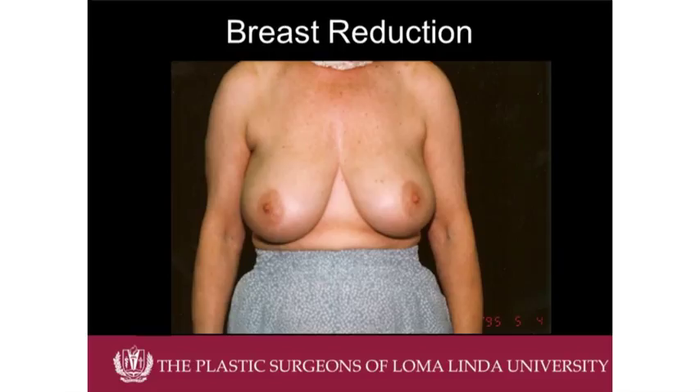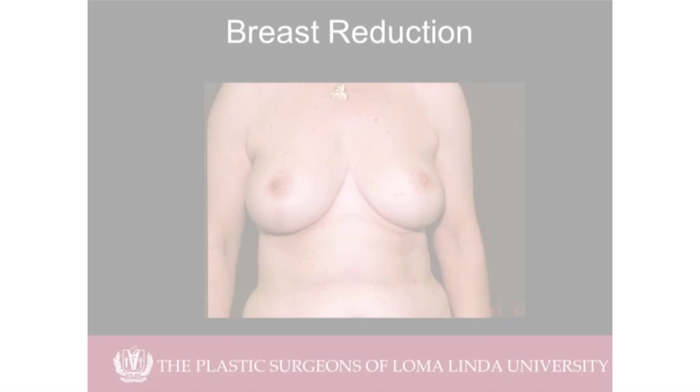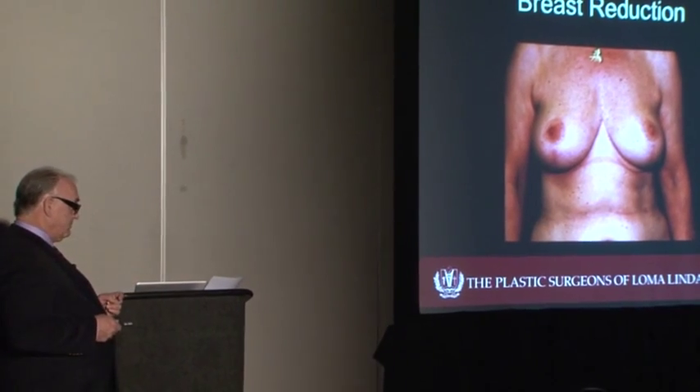This young lady was a full-time social worker — not overweight at all. She said she was tired of walking around with large breasts and couldn't wait to get home at the end of the day to take her bra off. We wrote to the insurance company, took measurements, got approval, and performed a breast reduction. This photo is just a few months post-op — her scars are still very red, the vertical scar less noticeable with a scar underneath. At her one-year follow-up, the scars had faded considerably. She was very happy. It makes a big impact on their life.